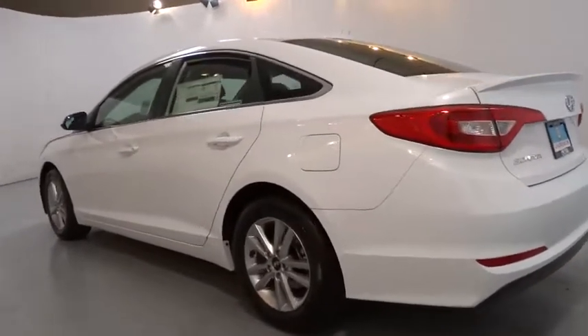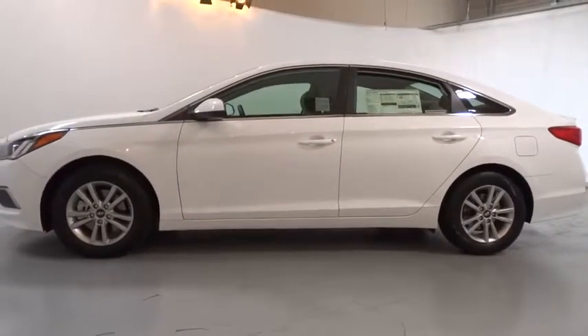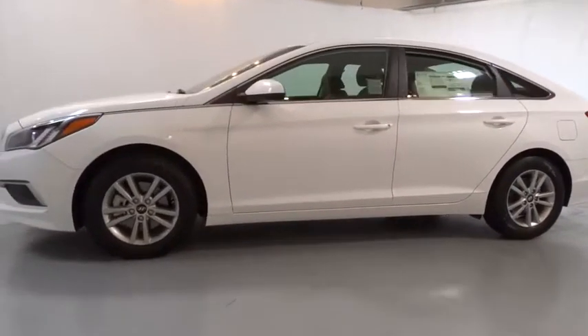Keyless entry, Bluetooth, adjustable steering wheel, power steering, ABS four-wheel, four-wheel disc brakes, cruise control, aluminum wheels, front wheel drive.